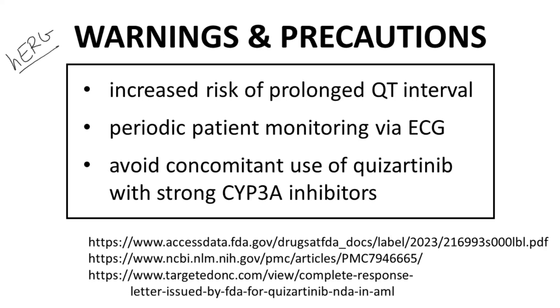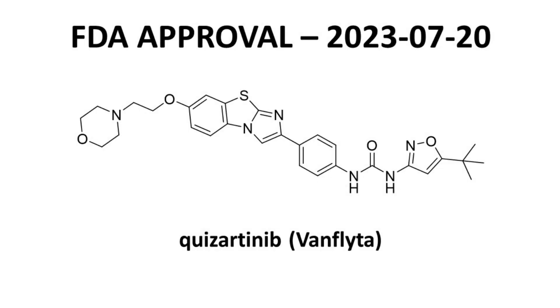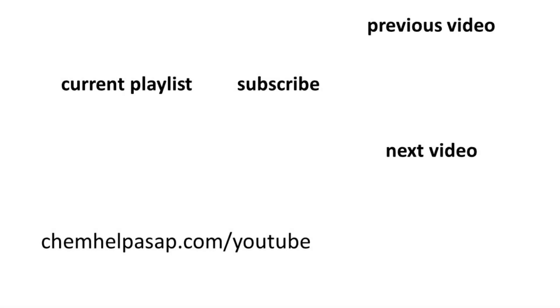Those are some highlights for Quisartinib, marketed as Vamflida. Quisartinib is approved for use in advanced acute myeloid leukemia patients, specifically in patients with ITD mutations to FLT3. Thank you for watching to the end of this drug approval summary for Quisartinib. Please consider subscribing to the channel, leaving a like, or making a comment. Take care.